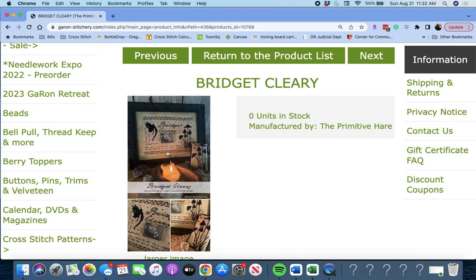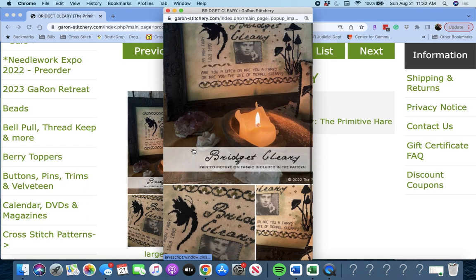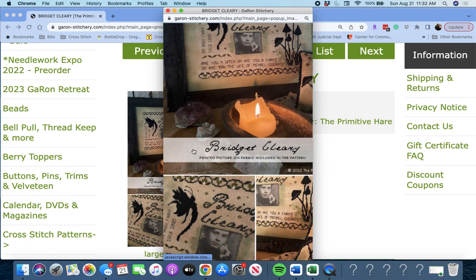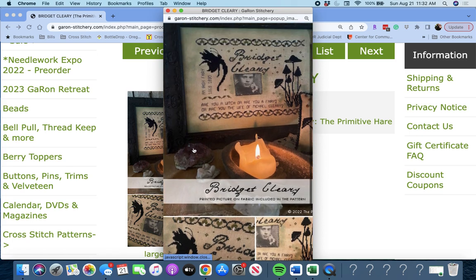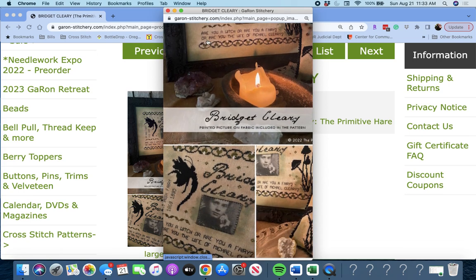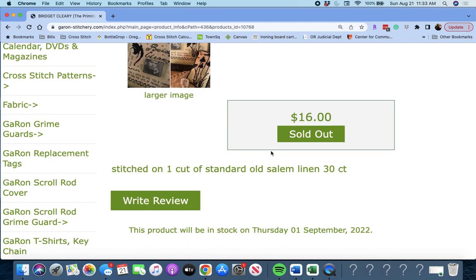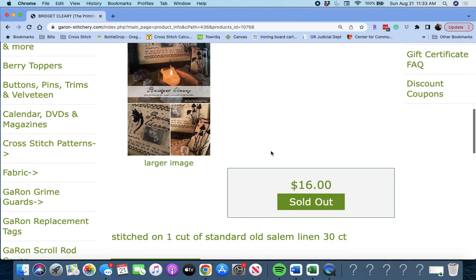This is 'Bridget Cleary' by The Primitive Hair. A printed picture on fabric is included in the pattern — so you get the fabric with the printed picture on it and then you do the stitching around it. 'Are you a witch or are you a fairy, or are you the wife of Michael Clary?' Interesting.